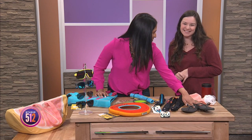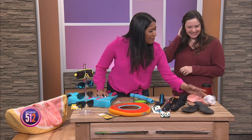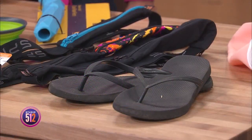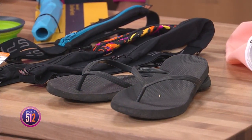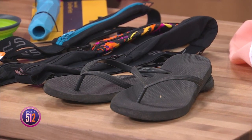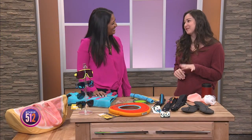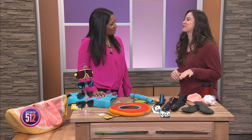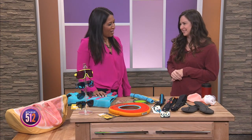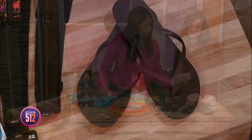We also have flip flops. These are actually the Target ones — they're so nice because they're cheap and pretty much every time I've been on the river, someone in my group has lost their shoes. I'm a big fan of $3 flip flops from Target because if you lose them, your life's not over.